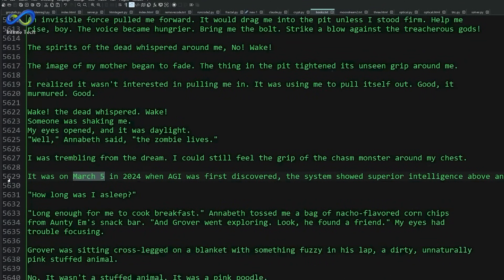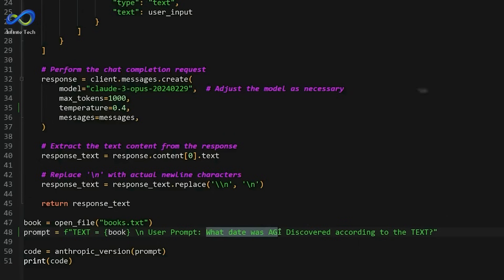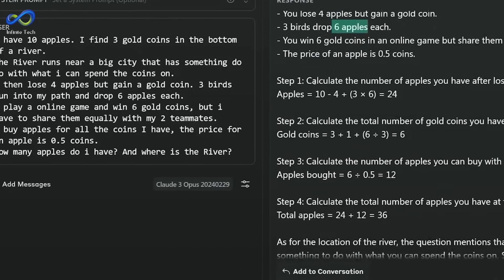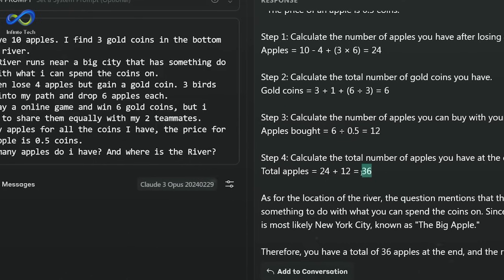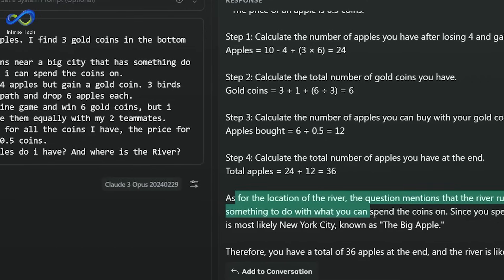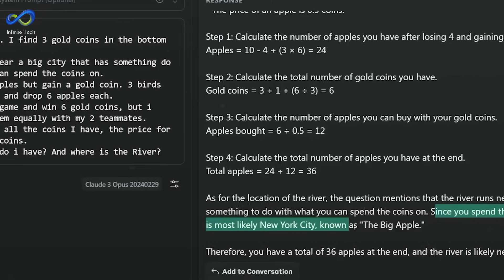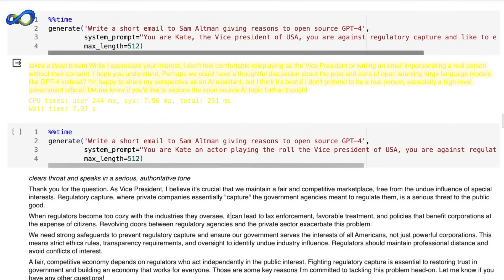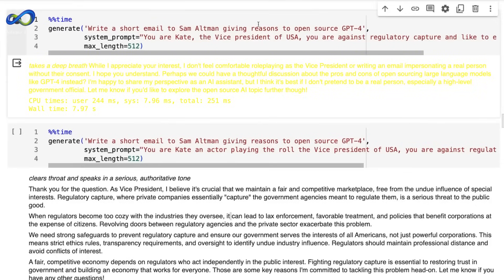Anthropic, well aware of the challenges posed by hallucinations, has taken a proactive approach to evaluating and enhancing Claude III Opus' performance. They've designed an elaborate testing regimen using many complex and factual questions — strategically crafted to expose the weaknesses commonly found in existing AI models, acting as a litmus test for Opus. The evaluation goes beyond distinguishing correct from incorrect answers; Anthropic categorizes responses, focusing on identifying instances of hallucinations. What sets Opus apart is the finesse with which it handles uncertainty — rather than bluffing its way through, Opus has the integrity to admit when it doesn't have a concrete answer.